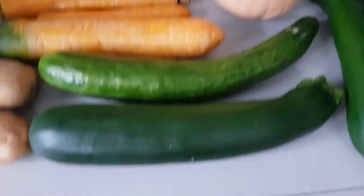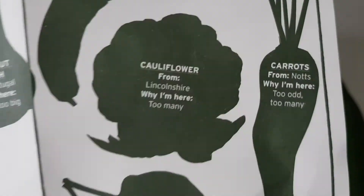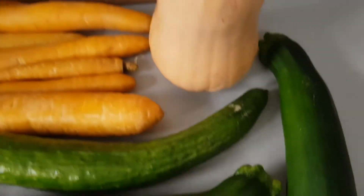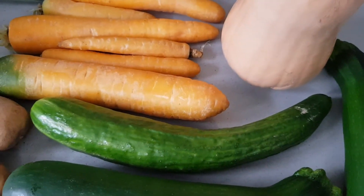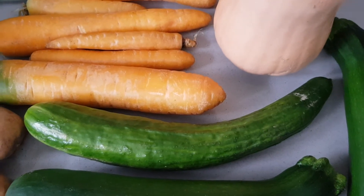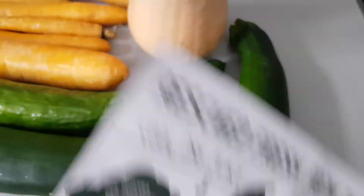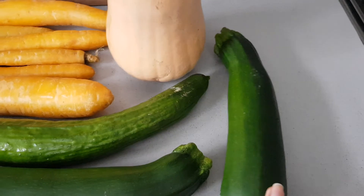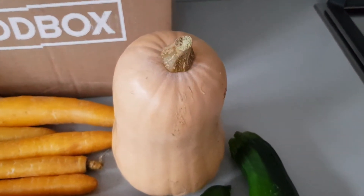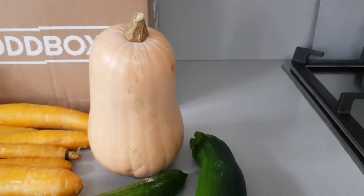Next up I've got one cucumber — it's listed as 'too odd.' Quite frankly I don't see what's wrong with it; I assume it's the shape, because it's not straight the way you'd normally find it in your local supermarket, but it's still edible and looks absolutely fine. Then I have two courgettes — the issue was simply too many, and they're really good-sized courgettes. I also got a butternut squash — listed as too odd and too big, but it looks absolutely fine to me.